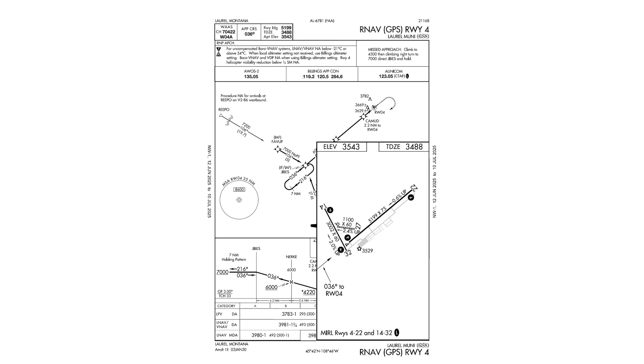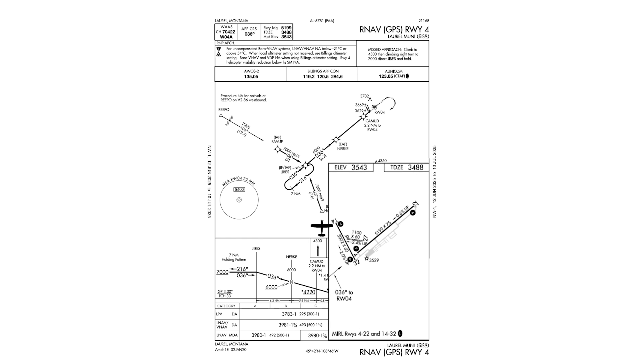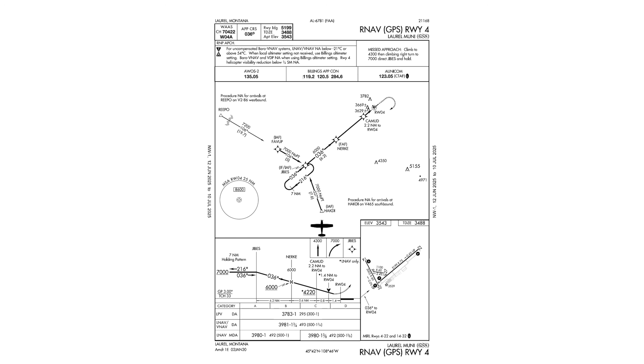Whew — that was technically a correct and complete brief, but simply reading through everything on the plate isn't going to help us at all. I didn't process much, if any, of that information. The instrument brief needs to set you up to actually fly the procedure.